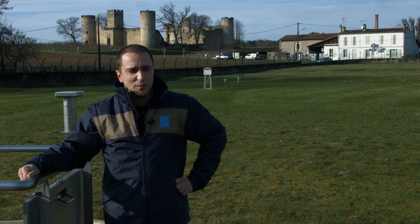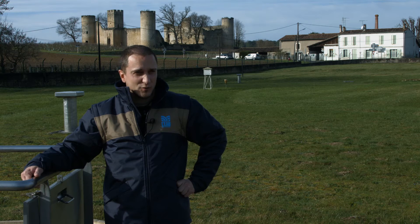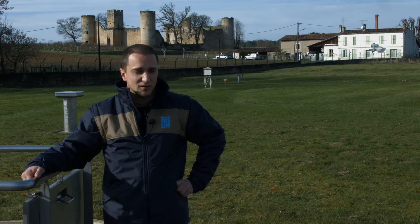Une journée type dans ma peau, c'est en premier recevoir les appels de mon responsable, qui me donne les sollicitations qui sont hors de mon planning, c'est-à-dire changer une bouteille de chlore, ou bien dépanner une usine qui est en défaut.